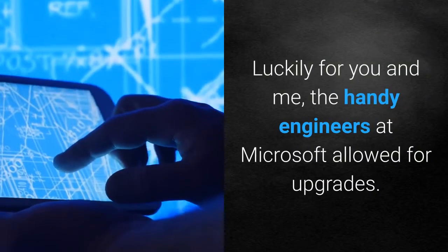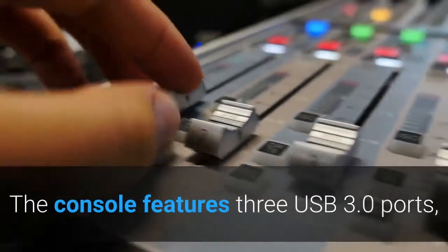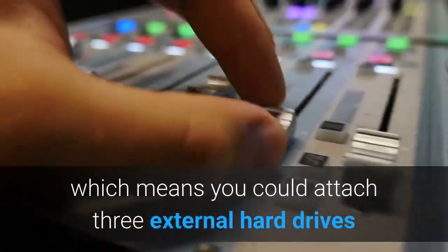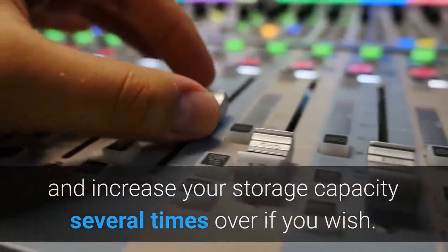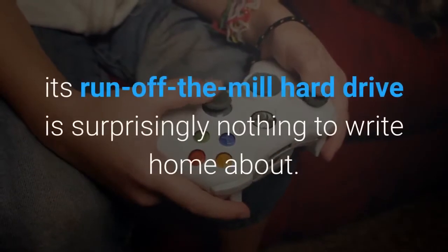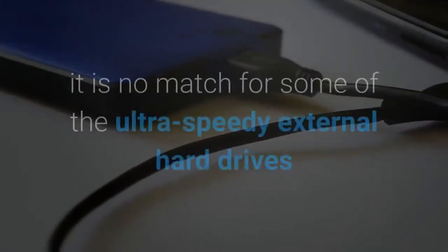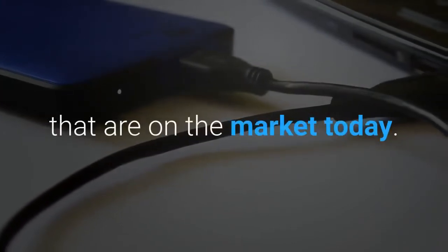Luckily for you and me, the engineers at Microsoft allowed for upgrades. The console features three USB 3.0 ports, which means you could attach three external hard drives and increase your storage capacity several times over if you wish. For all of the Xbox's innovations, its run-of-the-mill hard drive is surprisingly nothing to write home about. While solid and reliable, it is no match for some of the ultra-speedy external hard drives that are on the market today.